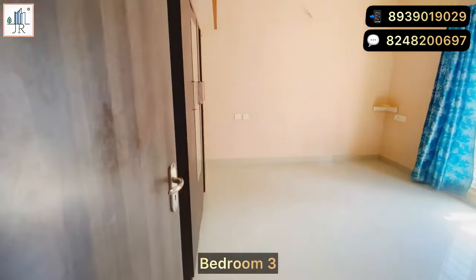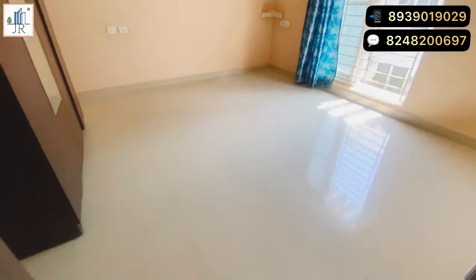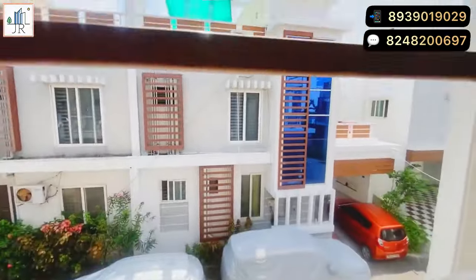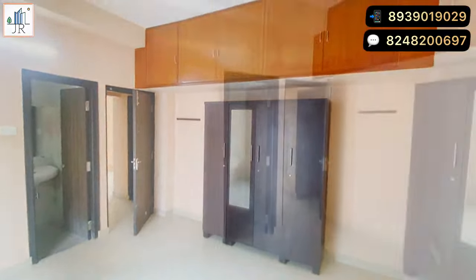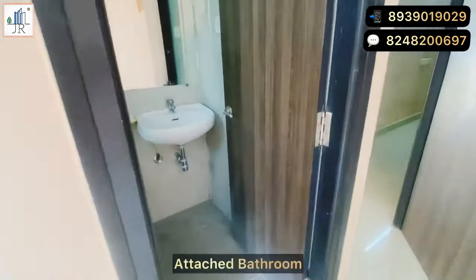This is the third bedroom, which is also a good size — large enough to accommodate a king-size bed. This bedroom is also provided with air conditioning and good wardrobe storage. It also has an attached bathroom.